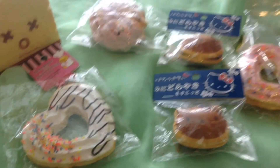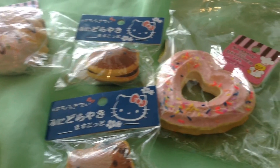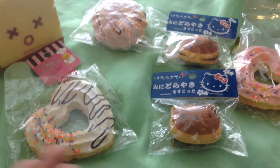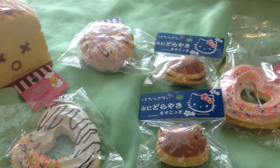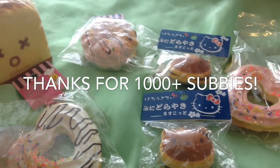So here are all the squishies I received from my two packages! I hope you guys enjoyed, and I hope you guys like these new rare squishy opening packages. If you do, please give me a thumbs up and subscribe. Thank you guys for watching, and I'll see you guys next time — bye!